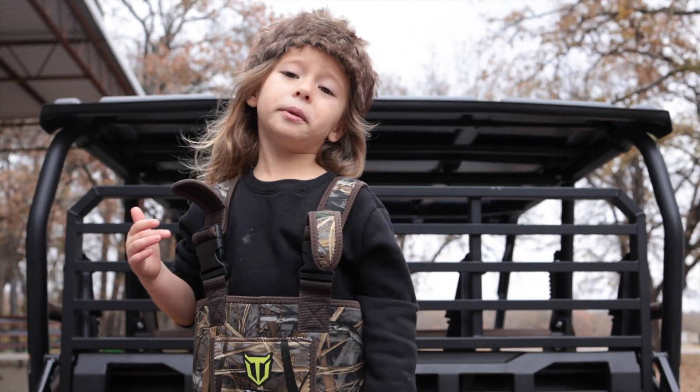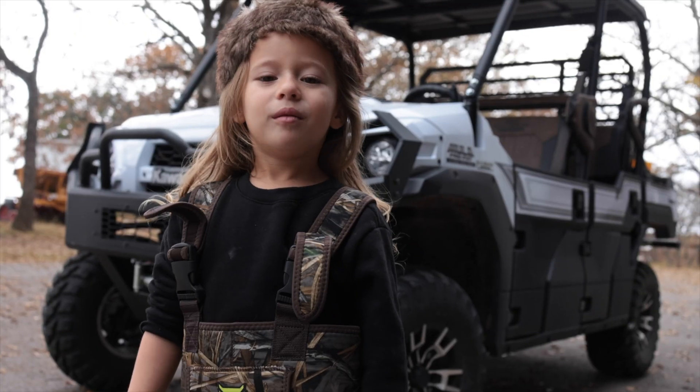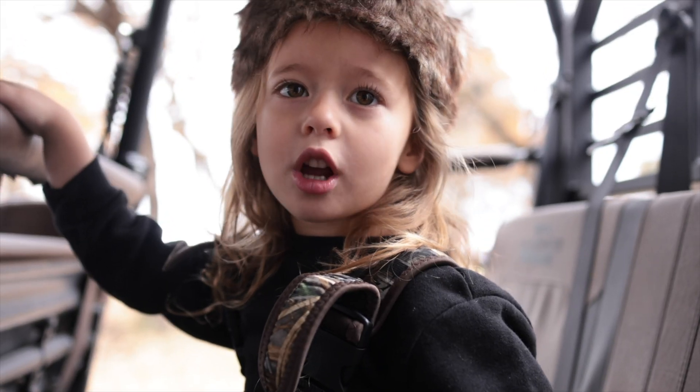Hey, what's up guys, come trapping with me today. What are we gonna be trapping today? Raccoons, possums, brown cats, and coyotes. Let's go boys!